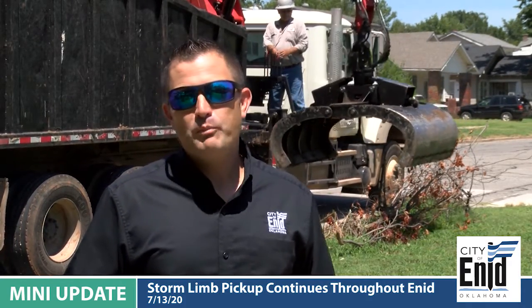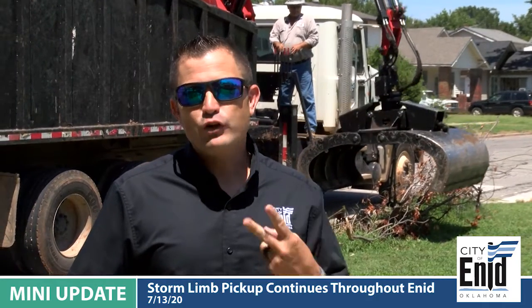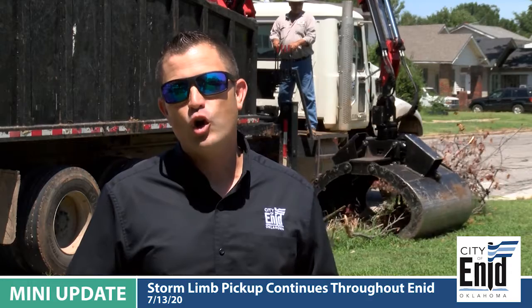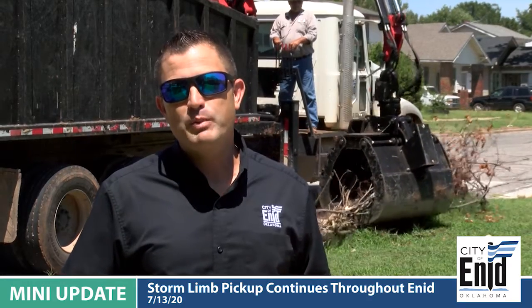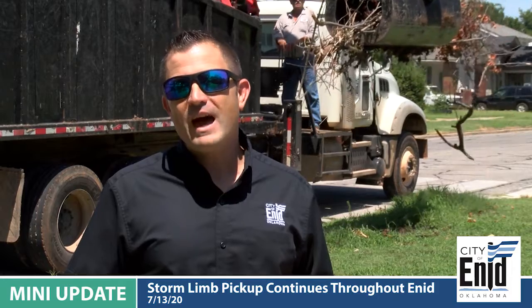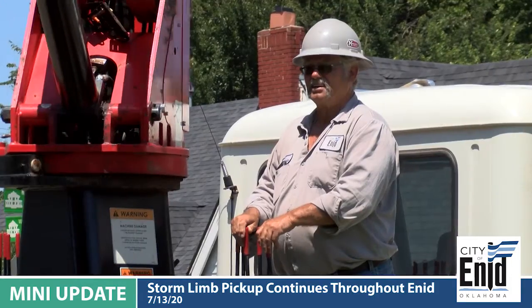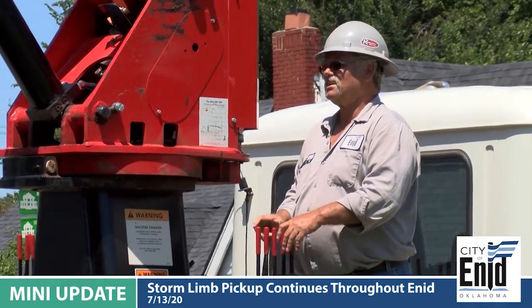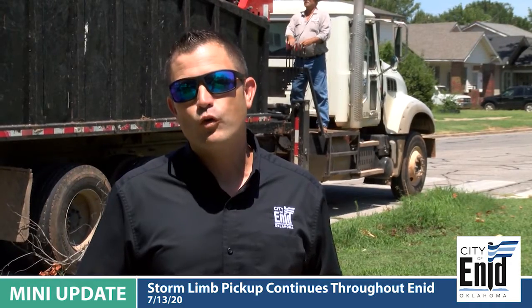As you can see behind me, we're busy picking up limbs. We've got two trucks and two drivers. They've been pulling overtime, coming in early so that they can get your limbs picked up. We appreciate your patience. We've had over 1,370 work orders created to pick up these limbs, and I'm proud to say that we've picked up over 995 work orders to date.